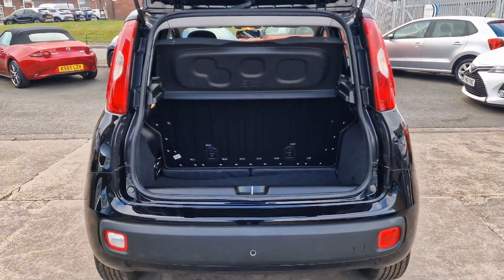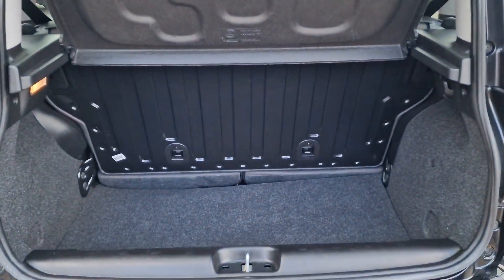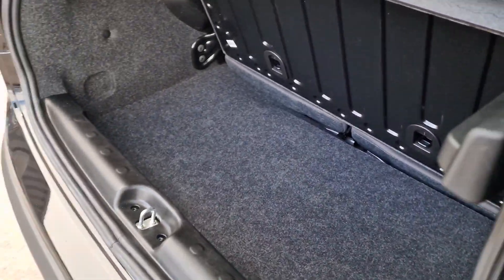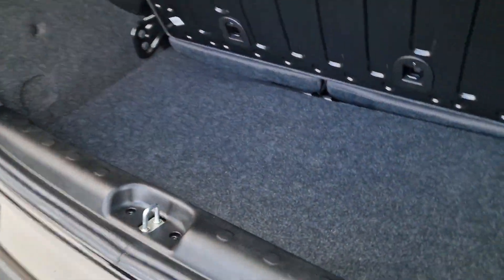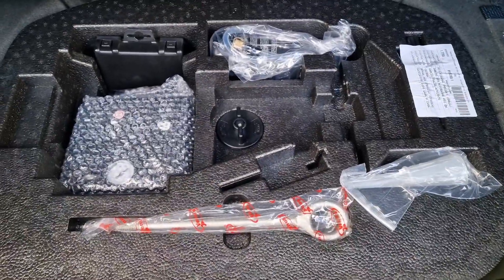And then into the boot space itself — nice, good sized boot space. You've got a folding seat bench and a parcel shelf at the top. Decent sized boot space overall, and underneath you've got all your bits and bobs.